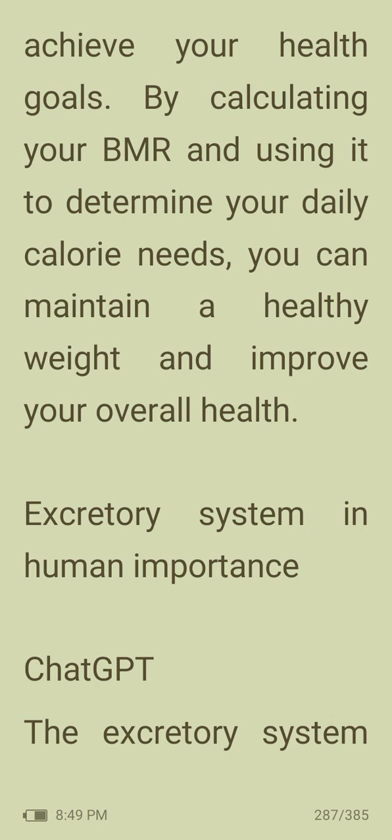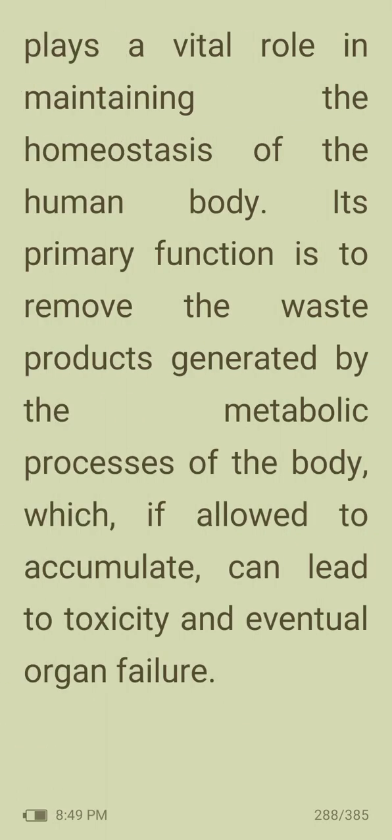In this video, we are going to learn about the excretory system in humans. The excretory system plays a vital role in maintaining the homeostasis of the human body.